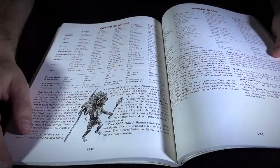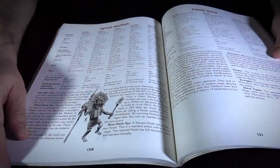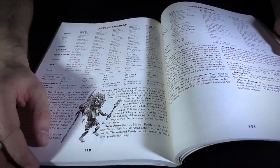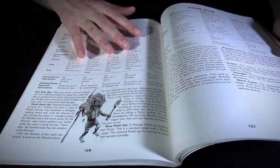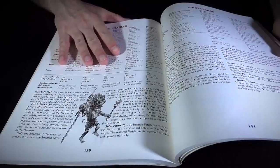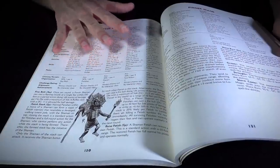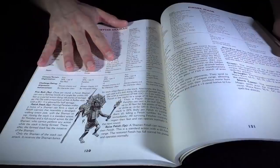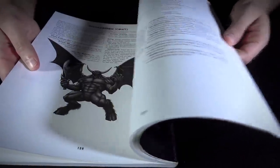D&D doesn't use mana points for casting, whereas Diablo II very much does. They have checks in place so that every time you use certain classes of spells, there's a chance you won't be able to use them again for the day. Otherwise you can use spells an unlimited number of times a day, but each time you have to roll a certain check depending on your class. If you fail that check, you have to consume a mana potion to regain the ability to use that spell that day. That's kind of how they get around it.